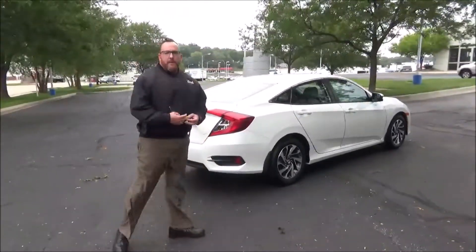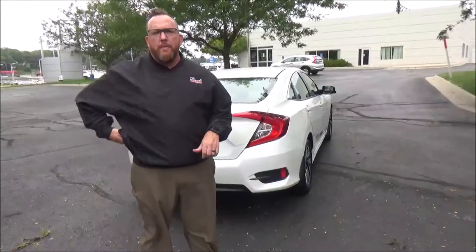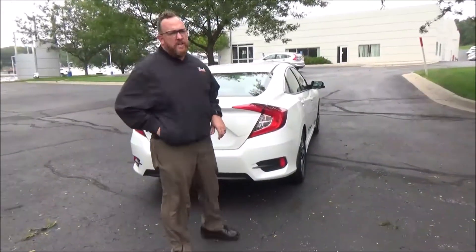This car has passed our mechanical inspection. It's being sold as a certified car, so you get the remainder of the factory warranty, plus 12 months or $12,000, and the remainder up to $70,000 or $100,000 on the powertrain.